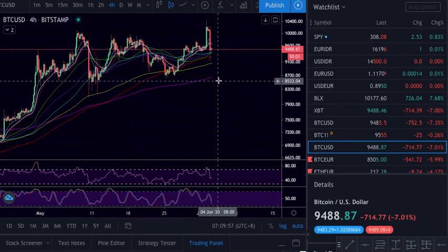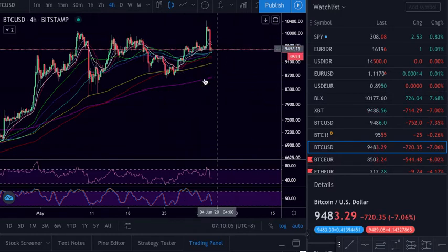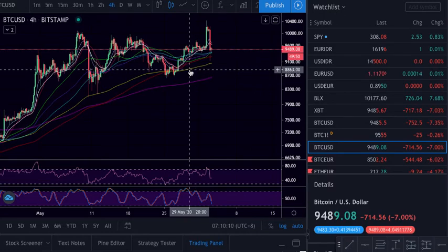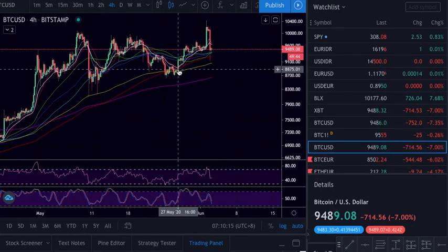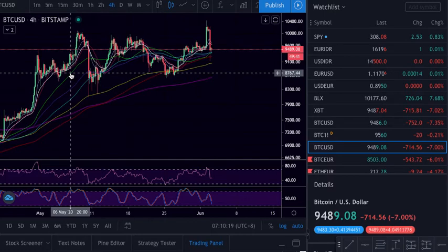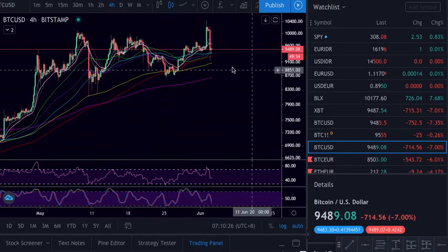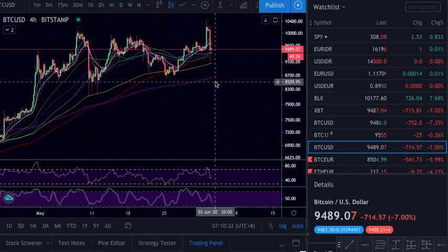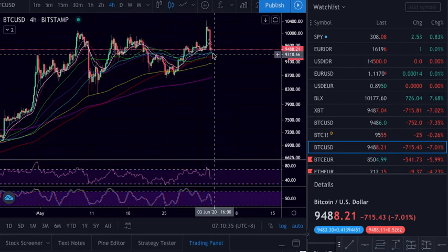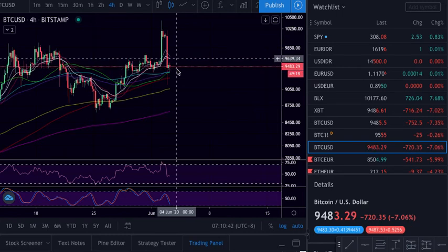Then we have the 377 which wasn't tested and it will act — she is coming up. If we hold here for a few days she will keep on coming up, and then maybe you can use this area as support. If it comes down, holds, and goes up, as soon as it starts to close above this area — especially around 8.9 — it's a buy signal with a stop loss below, or three entries with a stop loss below the 8.5.